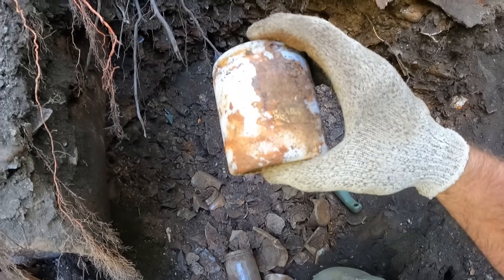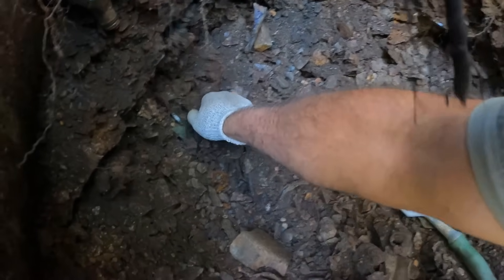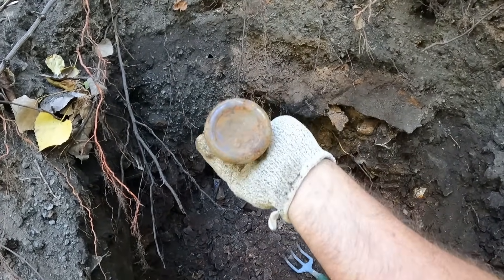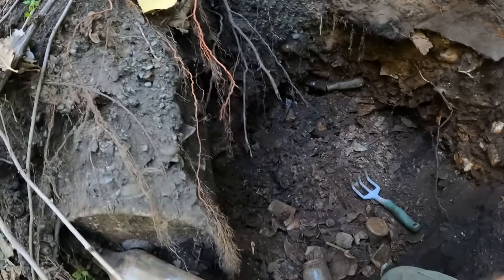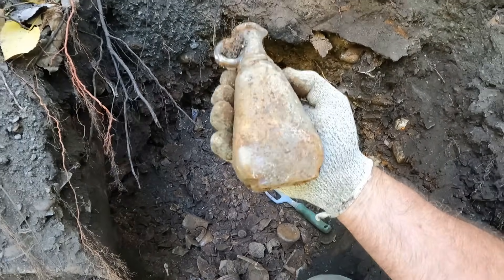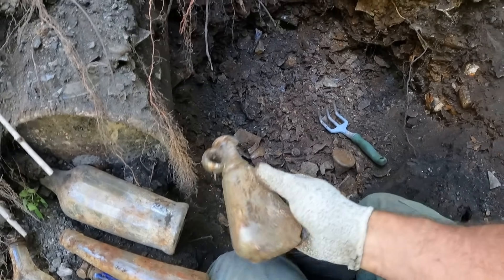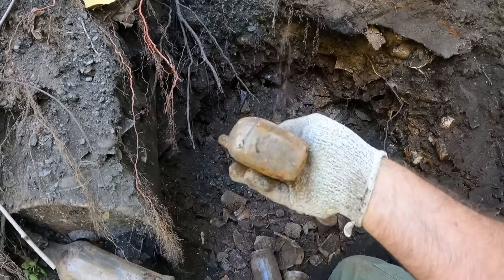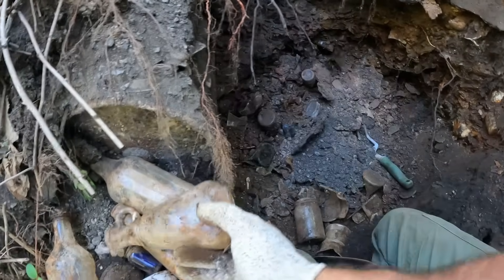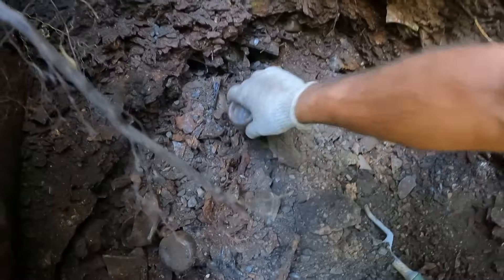It looks like it says 'melting' on there — some type of melting cream or something, it's hard to say. Oh, that's a cutie — that's got to be some type of sauce bottle. And that's another one — this is a vinegar bottle of some sort. I don't think it's White House; last time I was here I found one I thought was White House, but I think it's like a competing brand. I'm pretty sure that's going to be vinegar.